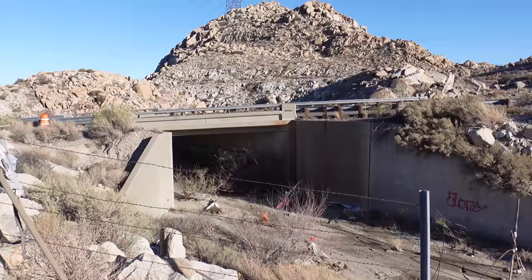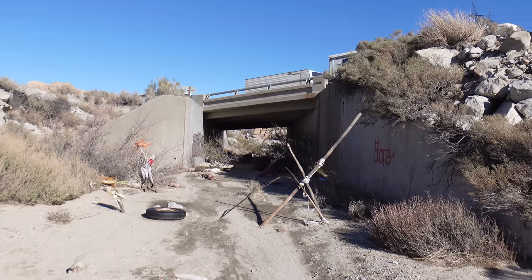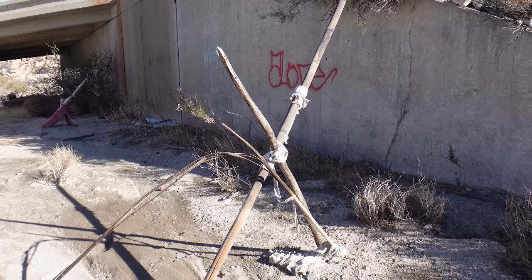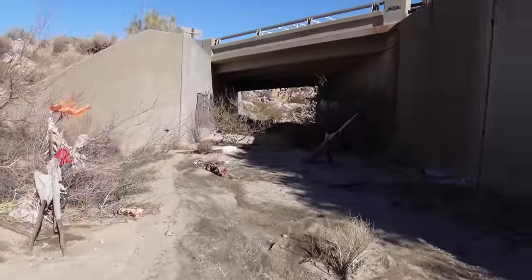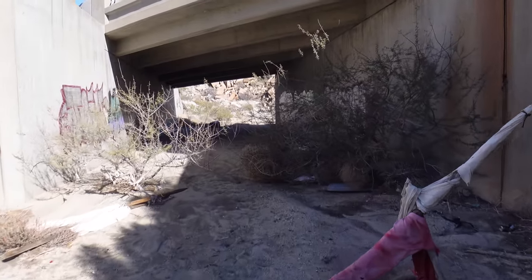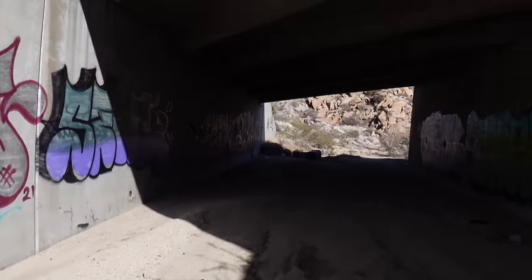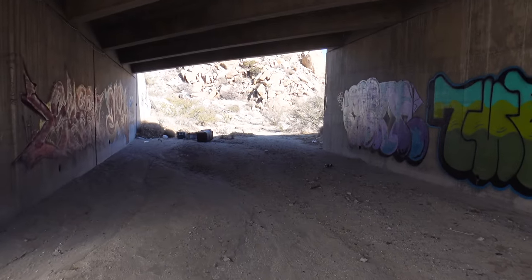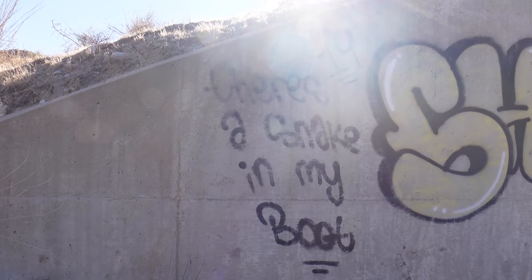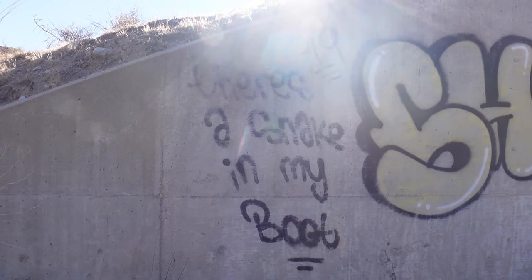We've walked down the hill from the Desert View Tower and we're going to get on the other side of Interstate 8 by going under it right here. Going under this bridge underneath Interstate 8 — this doesn't look sketchy at all. It feels like we're in a Mad Max movie. We noticed this graffiti on the bridge that says 'there's a snake in my boot' — probably rather than take the time to spray paint that, you should get that taken care of.